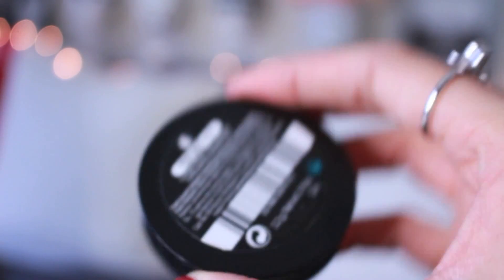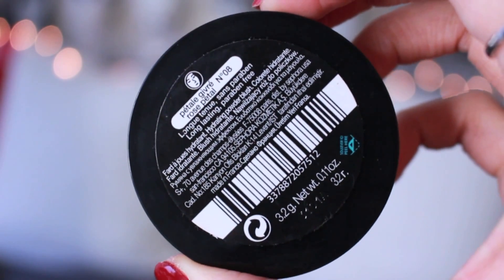Next up, let's add some color to the cheeks. I just bought this Sephora Blush in Rose Petal and it has the most natural pink glow. Use a round blush brush and lightly apply it to the apples of your cheeks. Don't go overboard with the blush because a little goes a long way.